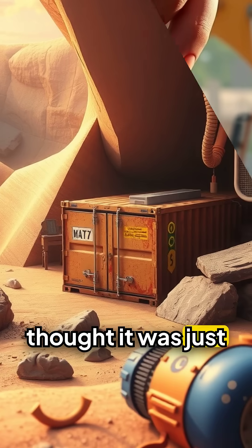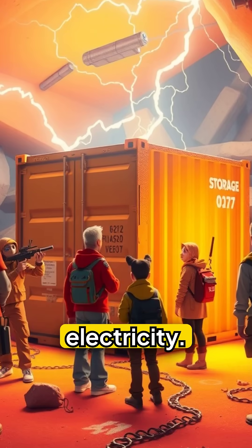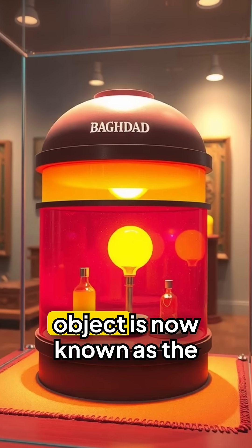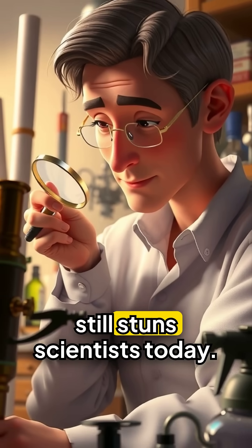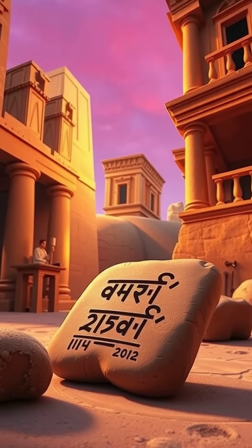At first, archaeologists thought it was just a storage container — until someone tried filling it with vinegar and it generated electricity. This 2,000-year-old object is now known as the Baghdad Battery, and it still stuns scientists today. The device predates modern batteries by over 1,800 years.